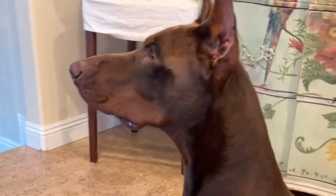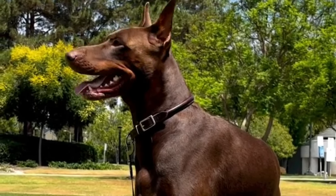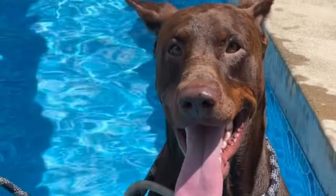Red Dobermans exhibit a deep, rich red coat complemented by distinctive rust-colored markings, creating a bold and vibrant appearance.